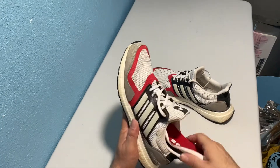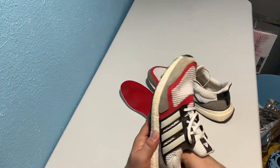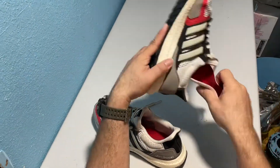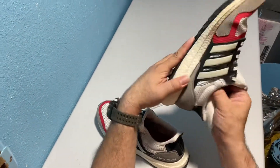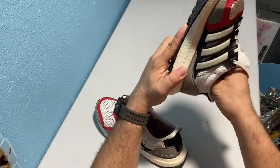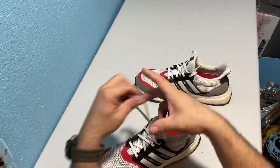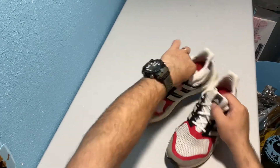Let me know what you think — do you have this pair, or what do you think about the price point? $10 for a pair of Ultra Boost from the SNL collection. I did re-lace the laces — everything's been removed, cleaned, sanitized.